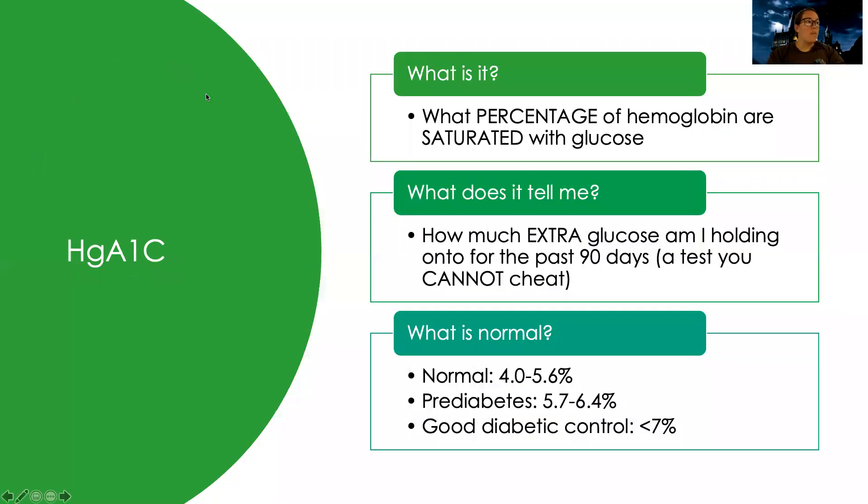Let's talk about hemoglobin A1c, or HgA1c. It is a measure of the percentage of hemoglobin that is saturated with glucose. In your blood you have hemoglobin — that thing that carries oxygen around the rest of your body. If you were diabetic and had too much blood glucose in your blood, your body is going to try to find ways to get rid of it. It can't get it into the cell because there's not enough insulin, or the cells aren't responding to insulin, so you have all this excess glucose. One of the ways your body tries to handle it is by attaching it to hemoglobin.